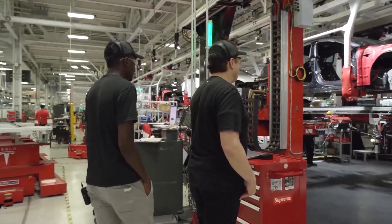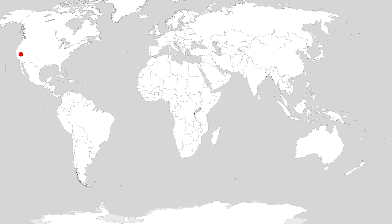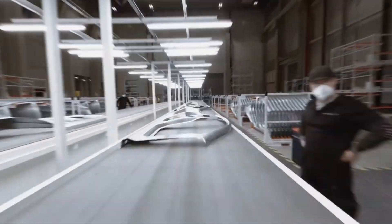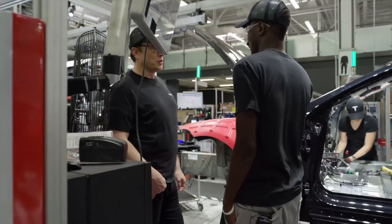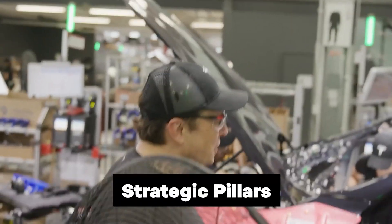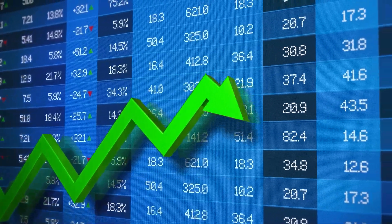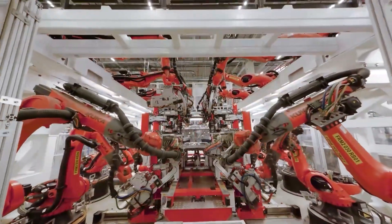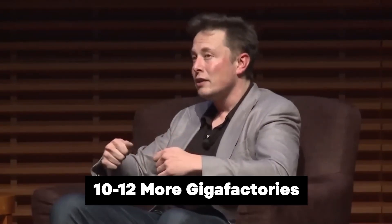Tesla currently operates six gigafactories in California, Nevada, Germany, China, Texas, and New York, each playing a crucial role in the company's expansion. These facilities are not only manufacturing hubs, but also serve as strategic pillars for Tesla's growth trajectory. With plans for additional gigafactories, including one in Mexico, Elon Musk envisions a substantial expansion of the network.